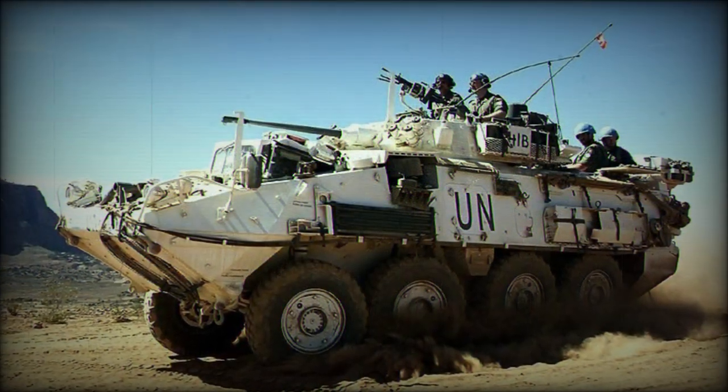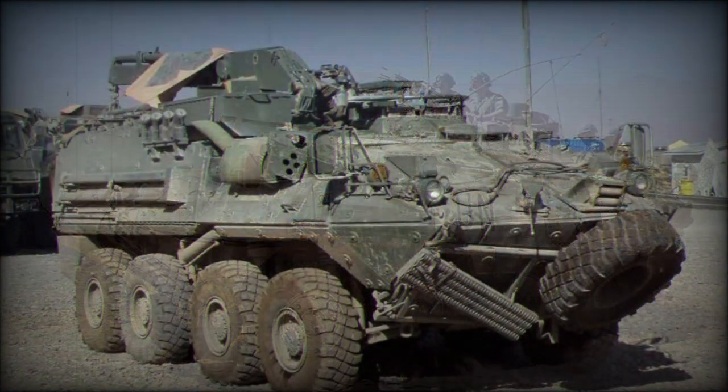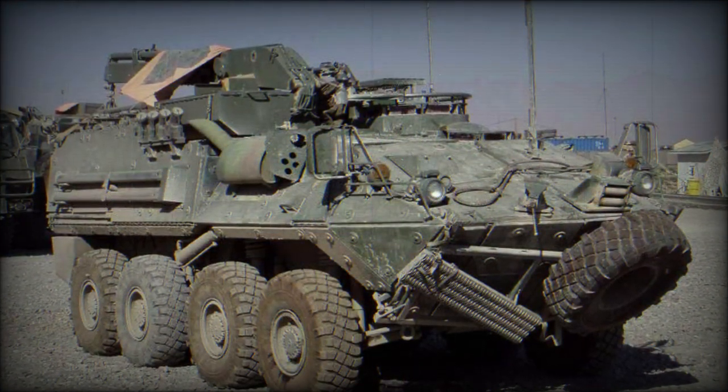The US Army uses a modified variant called the Stryker, which is fitted with a remote weapon station in place of the turret.